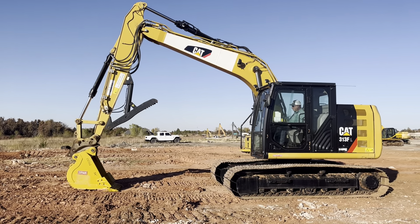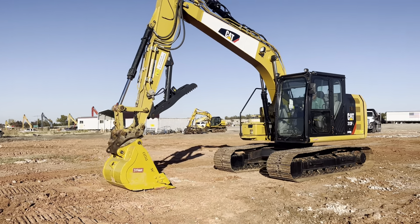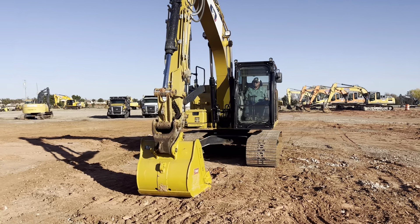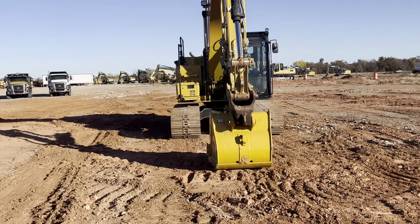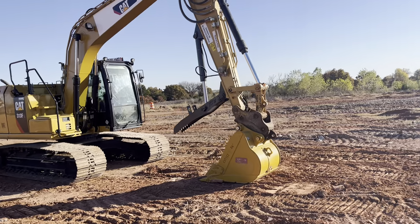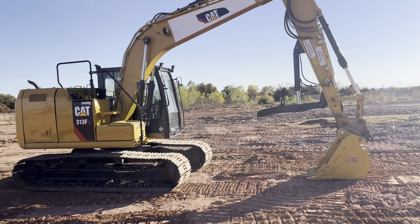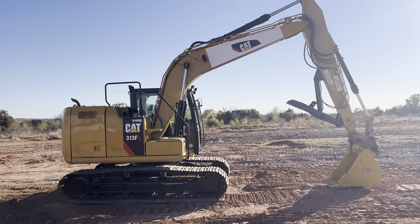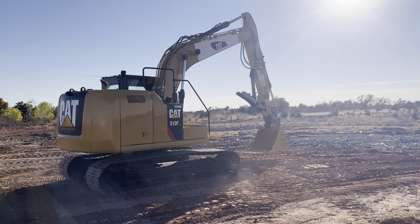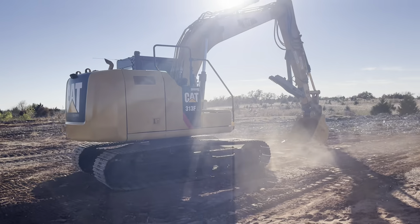Hi, i3equipment.com. This is a Caterpillar 313FL hydraulic track excavator — a super nice machine with a hydraulic thumb and also the hydraulic quick attach system. It also has a brand new 36-inch digging bucket with five teeth and cutting wings, which will be great for helping you pull trees, load pipes, pick out scrap, and clean up around the drop site and the ranch.